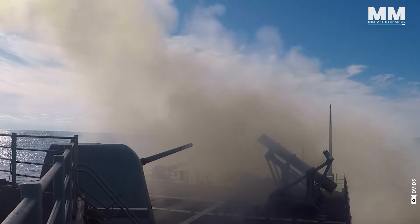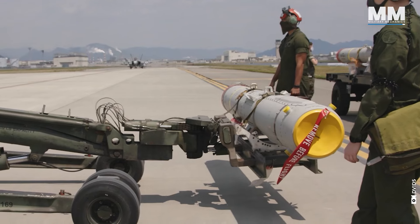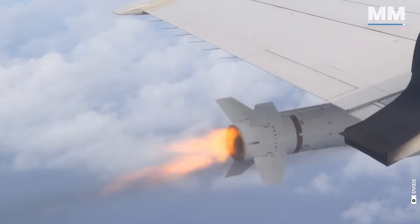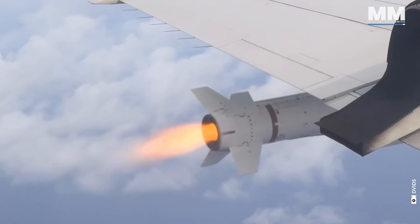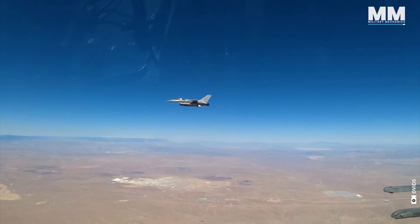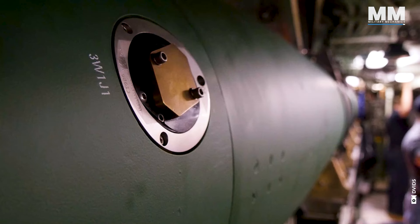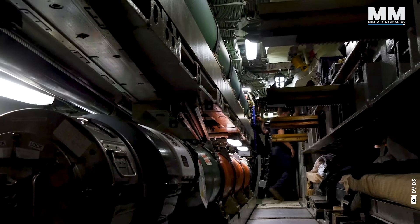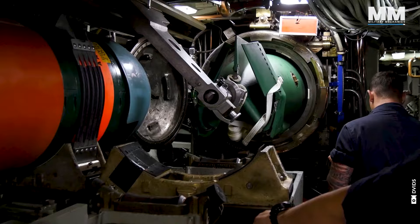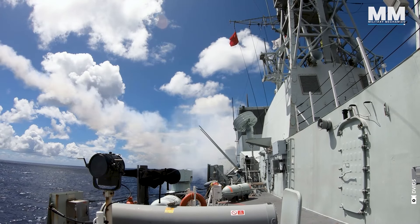The Harpoon missile boasts remarkable adaptability, capable of being launched from various platforms. Fixed-wing aircraft can deploy the AGM-84 variant, which operates without the solid-fuel rocket booster, allowing the missile's main turbojet to propel the weapon after an airborne release. For stealthier operations, submarines can launch an encapsulated UGM-84 variant from a submerged torpedo tube, fitted with a solid-fuel rocket booster. Coastal defense batteries can also deploy the Harpoon in the RGM-84 variant, fired with a solid-fuel rocket booster for initial propulsion.